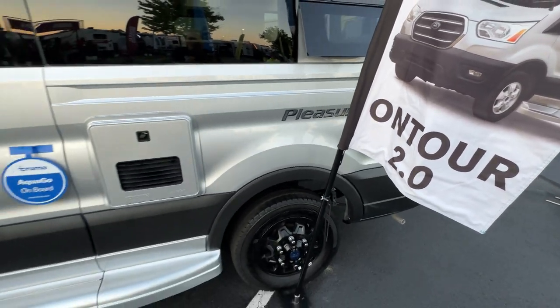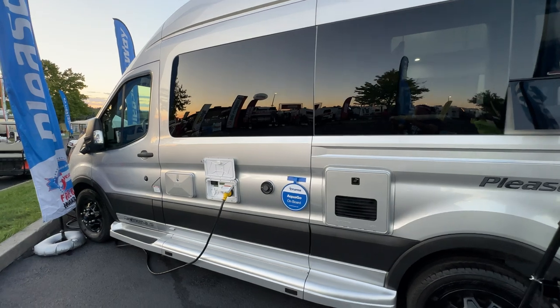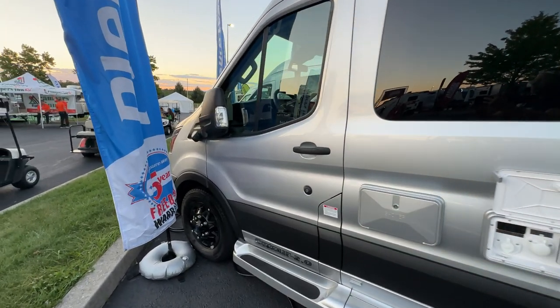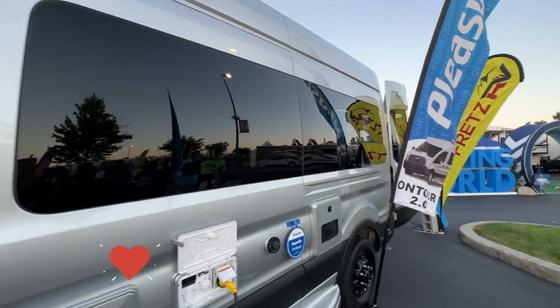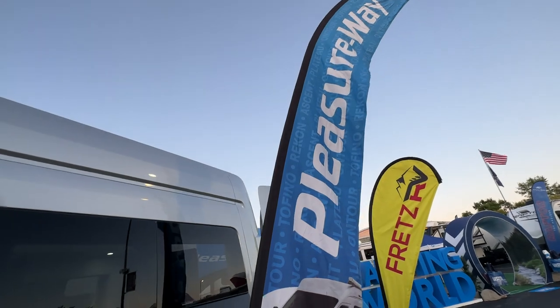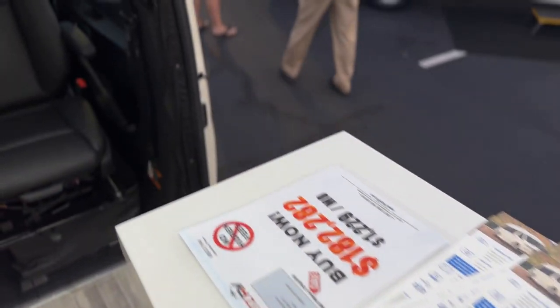Overall we love this unit — comment down below and tell us what you think of the On Tour 2.0. If you want a five-year warranty, Ford chassis, all-wheel drive, and a modern Class B, this is a great one. The Pleasure Way On Tour 2.0 is a great camper van, but we're not done — we've got one more to go.